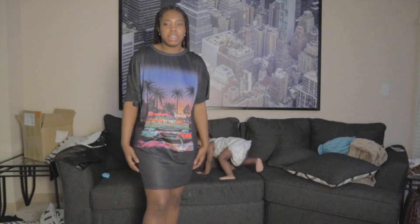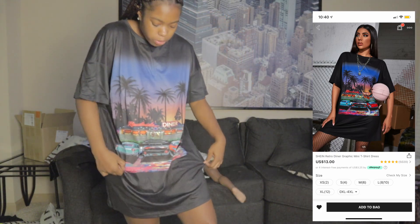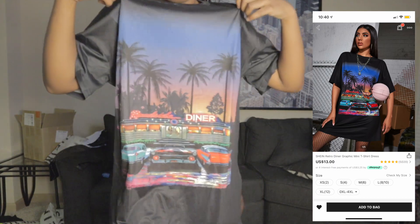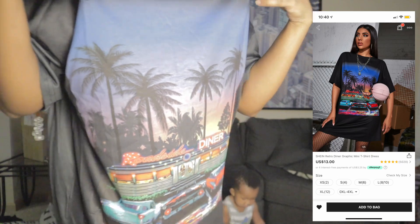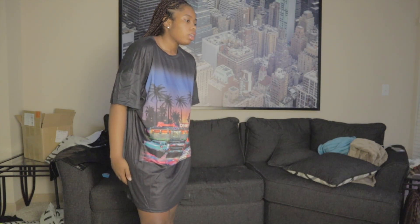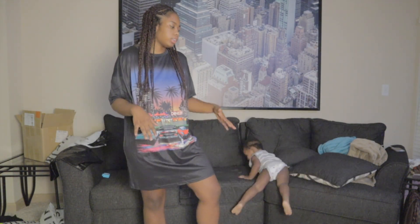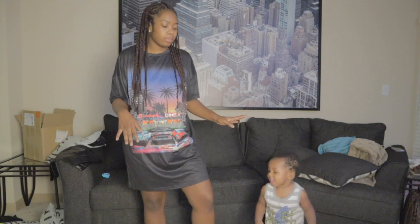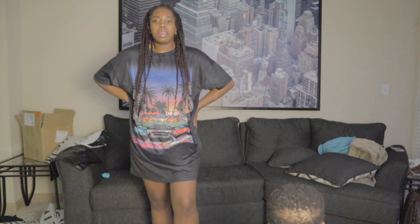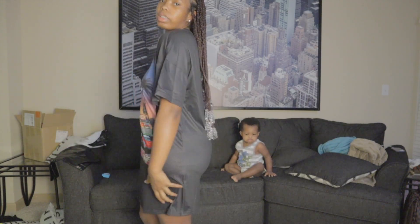Y'all, next I did get this t-shirt dress. It is really big — I actually got a small, but yeah, it looks like pajamas. So I'm probably going to return it for a small because it just looks too big. It has some cars and palm trees on it. Super cute design, but I'm definitely going to return this for a smaller one. It looks like a nightgown.